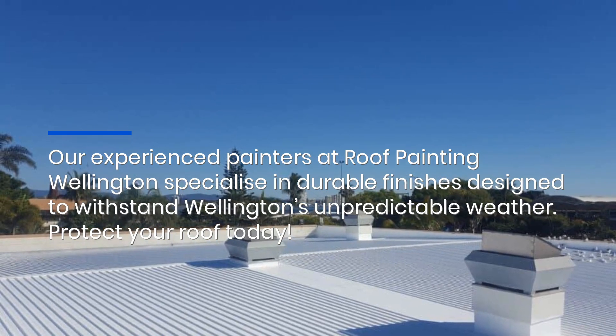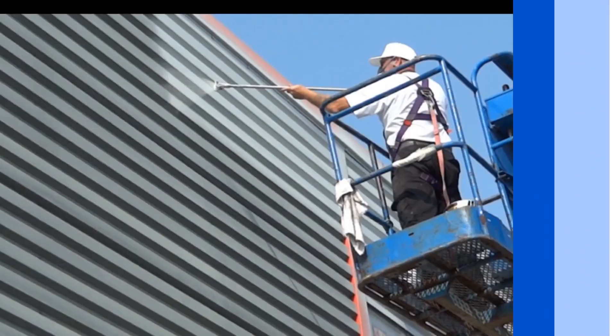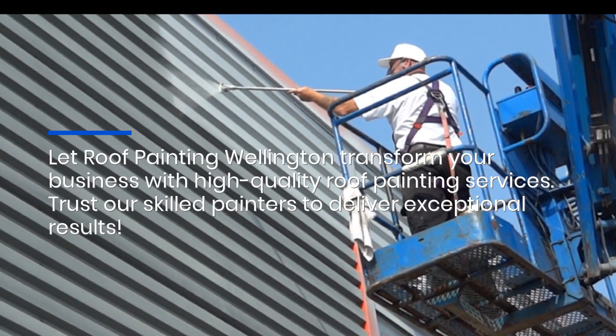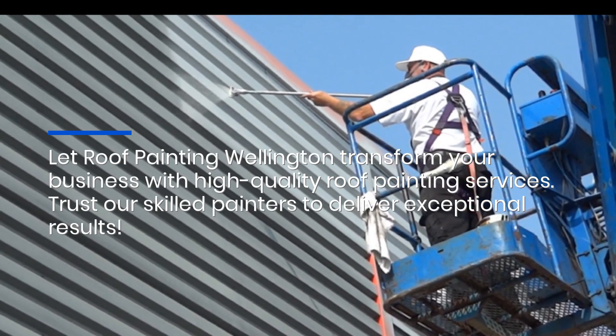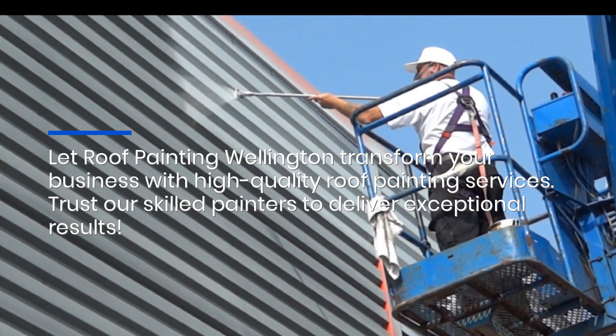Protect your roof today. Let Roof Painting Wellington transform your business with high quality roof painting services. Trust our skilled painters to deliver exceptional results.